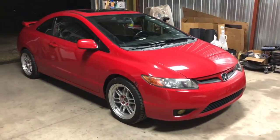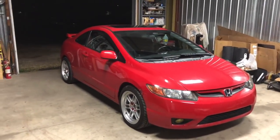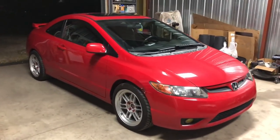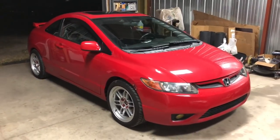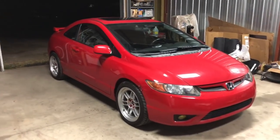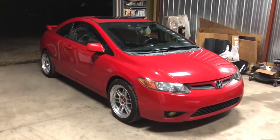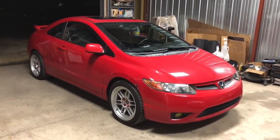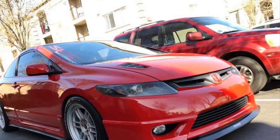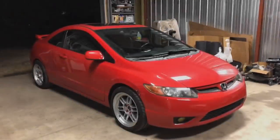Do you guys know Tongman? Shout out to Tongman — follow him on YouTube. He has a 380 wheel horsepower 8th-gen SI that looks just like mine. He's lowered with different headlights, fog lights, and a lip kit all around, and it looks mean. I cannot wait until my car looks like his. As you can see, for how simple the mods are — a lip kit all around, black grille — it looks so clean.